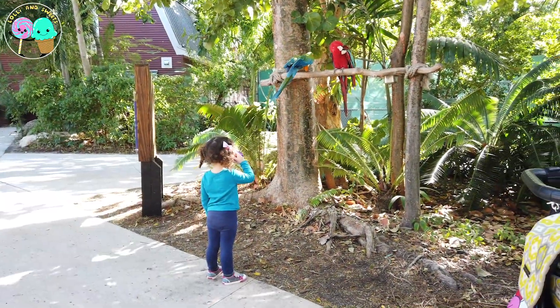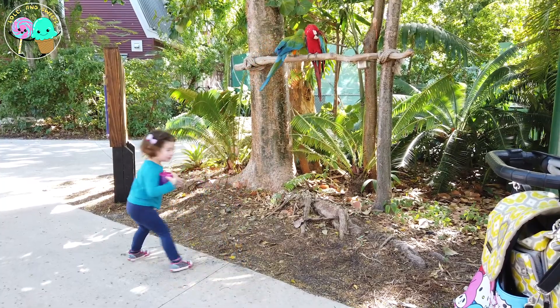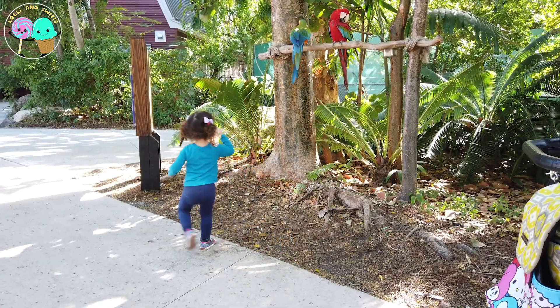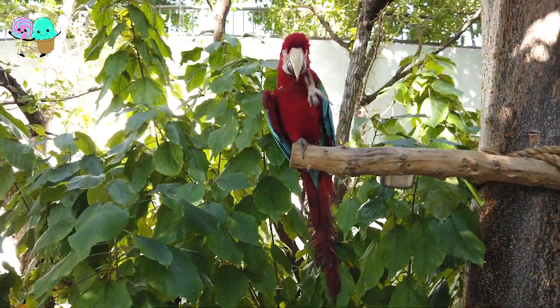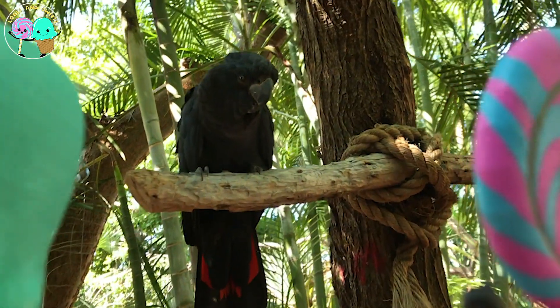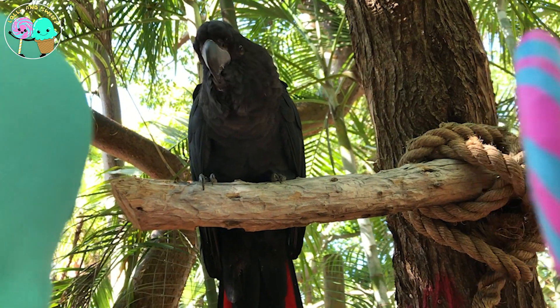Oh, look at this adorable trio — these guys are having a fun time dancing! Look how cute — this scarlet macaw is waving hi! Hey there! This here is a black palm cockatoo. These guys are super unique with their all-black feathers, and they are super gentle by nature!